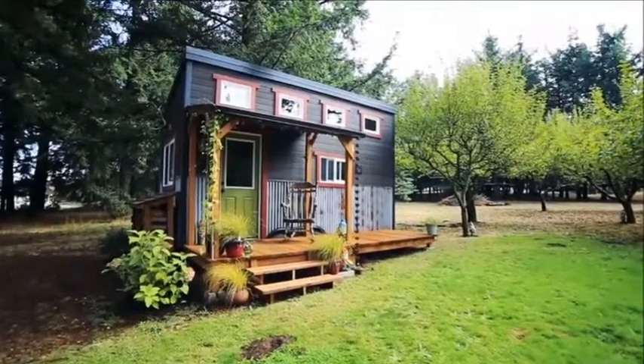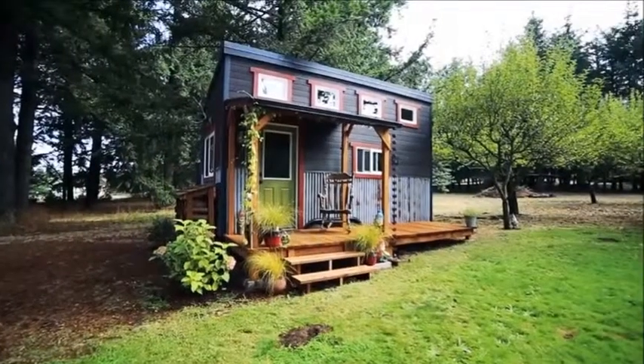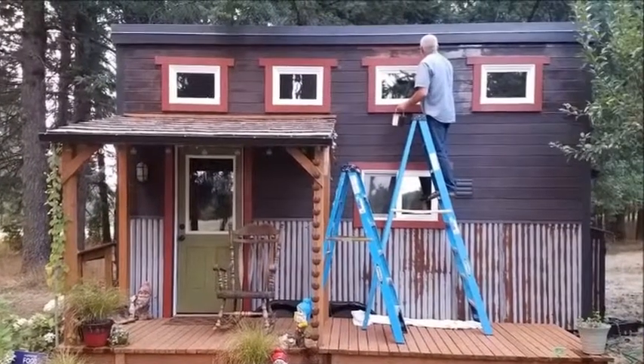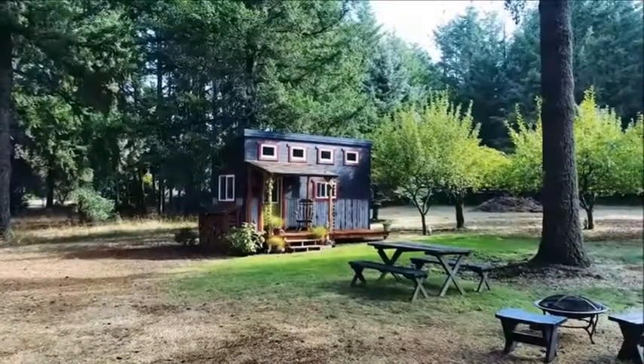The history of that piece echoes the deep family connection that has gone into the construction of this home. The kitchen is designed to be used, with lots of bench space to work with, a deep sink, and an inviting ambience.